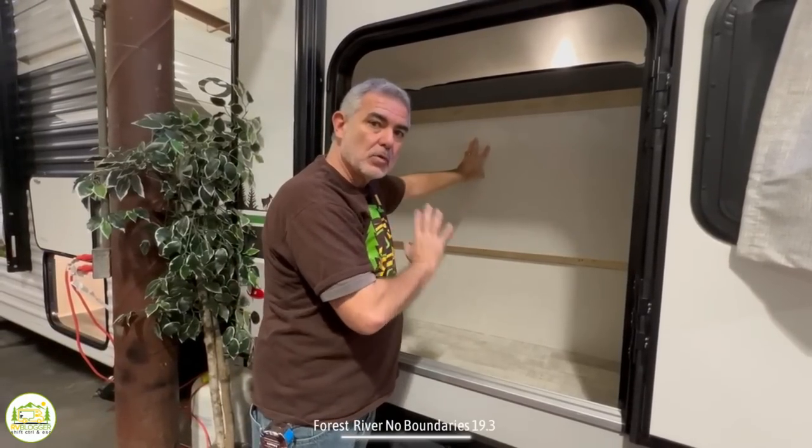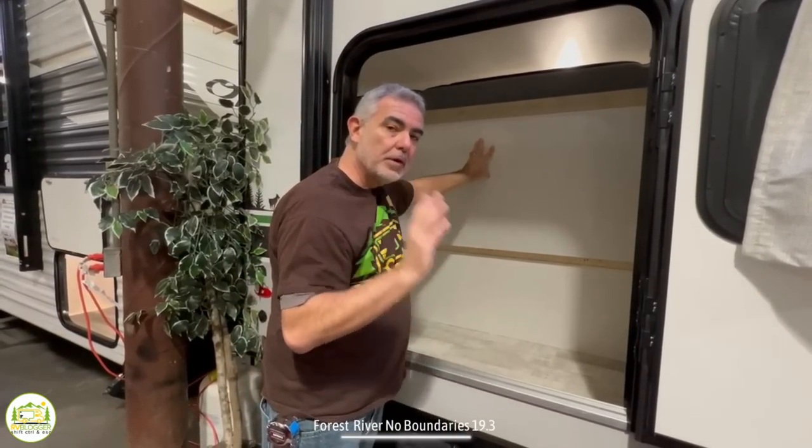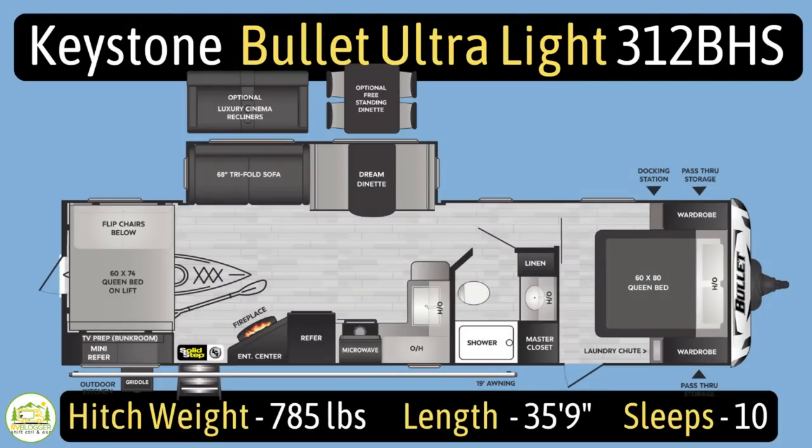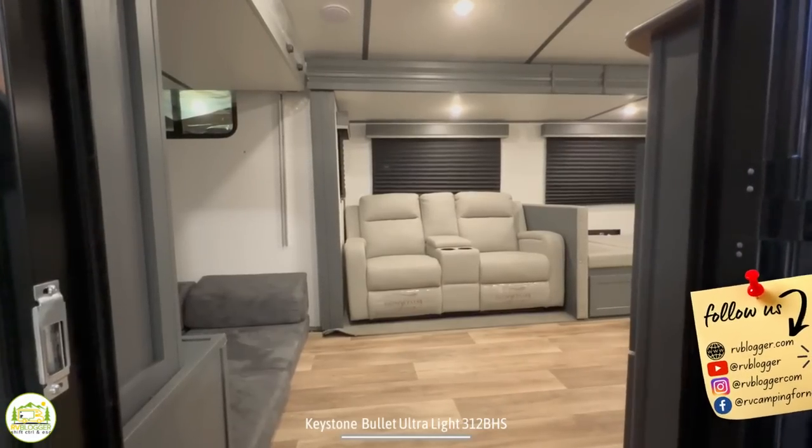This travel trailer is the Keystone Bullet Ultralight, model number 312BHS. It has an unloaded vehicle weight of 6,864 pounds, a cargo carry capacity of 1,736 pounds, for an overall gross vehicle weight rating of 8,600 pounds. The hitch weight is 785 pounds, it measures 35 feet 9 inches long, and can sleep up to ten people.